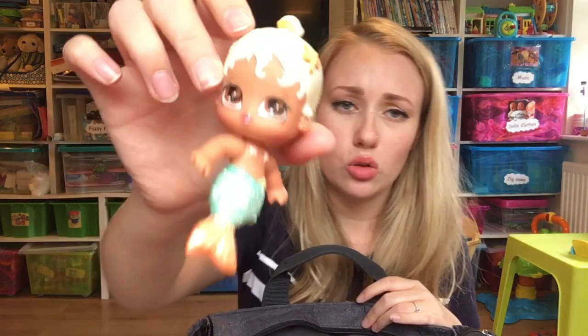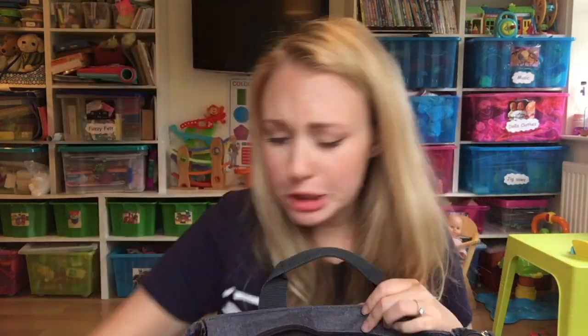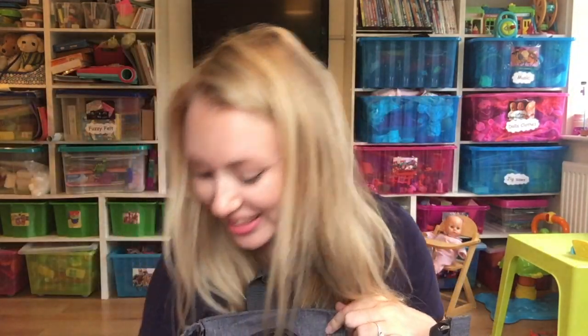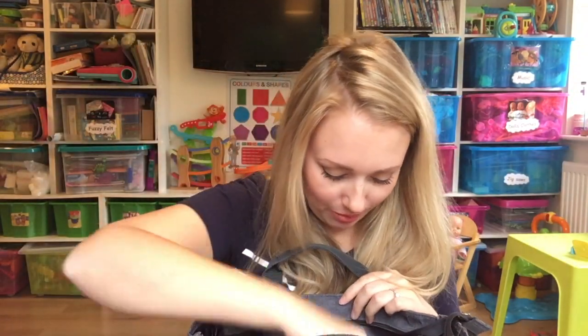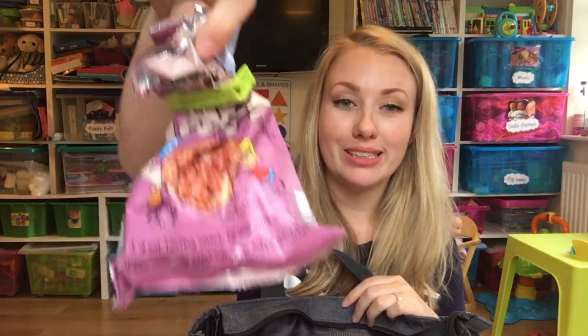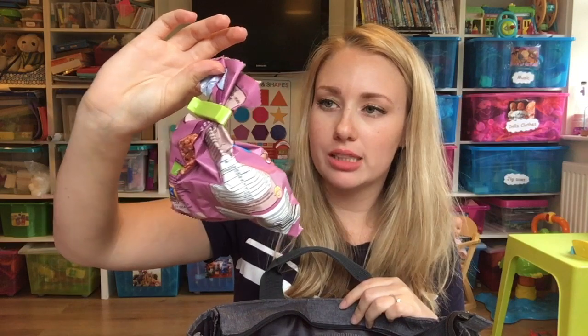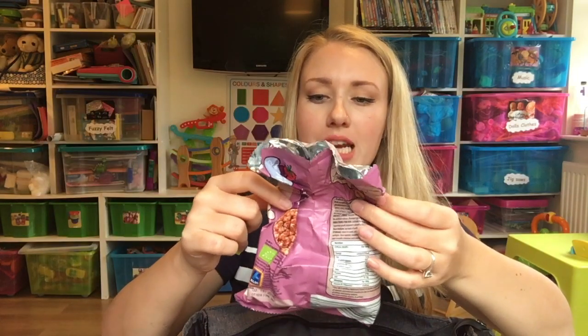We got Ella's dolly. How cute are these dolls though? We also have a cow. Next we've got Ella's rice cakes — these are also from Aldi, these are her favourite ones. I think they're raspberry — raspberry mini rice cakes.